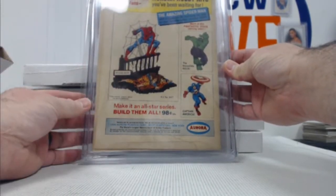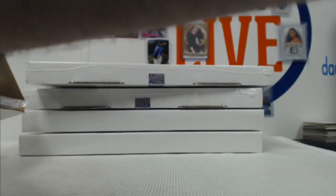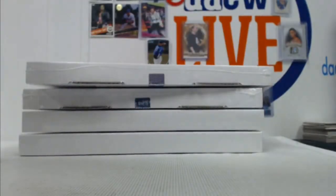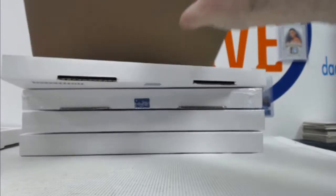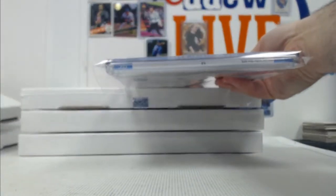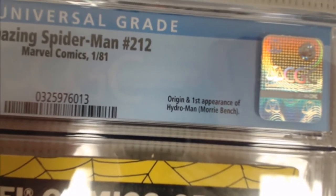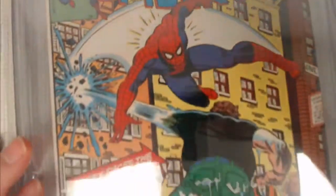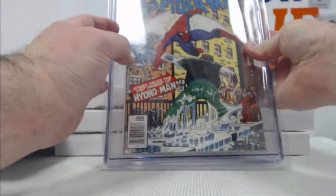Aurora hobby kits — there's got to be some people out there that used to have those kits. Next we got a 9.4 — white pages — Amazing Spider-Man 212 from 1981. It's the origin and first appearance of Hydroman, Morrie Bench. What a name — Morrie Bench. 9.4, Amazing Spider-Man 212.